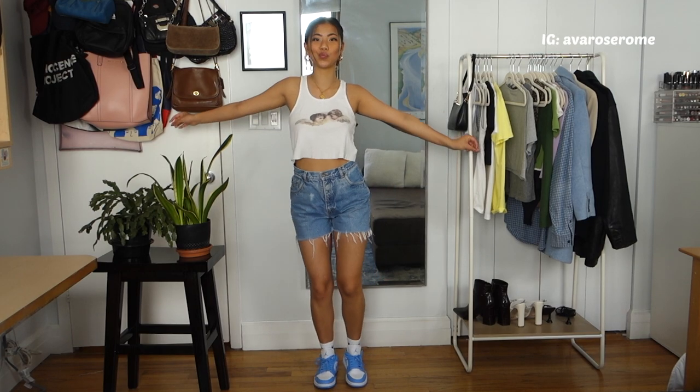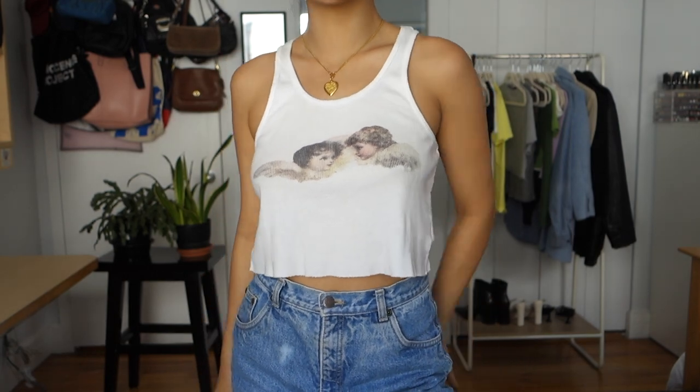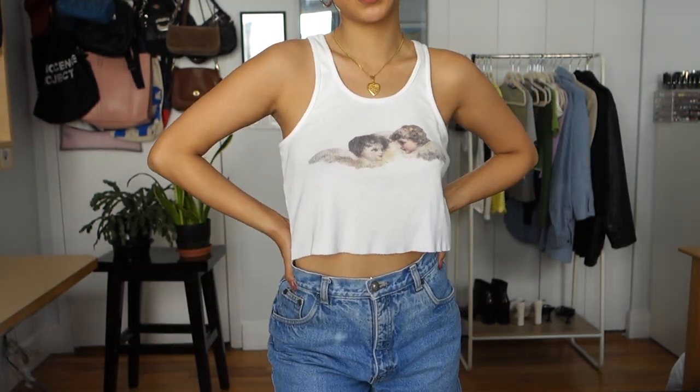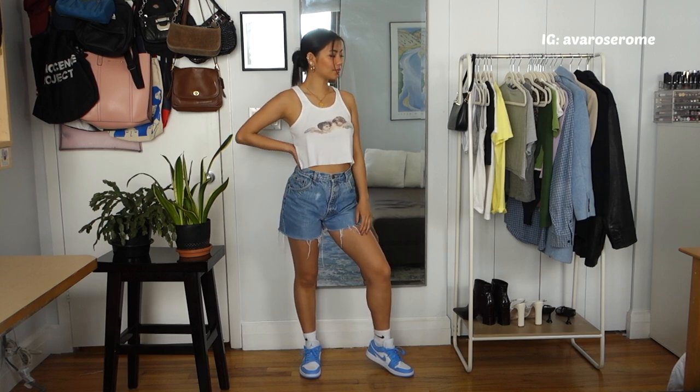The next outfit is super simple — just a cropped white tank top with two little angels on it from Urban Outfitters. Angels are super popular right now so this definitely goes with current trends, and I think it's really cute and casual.